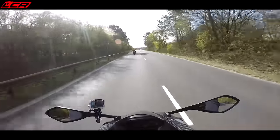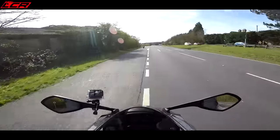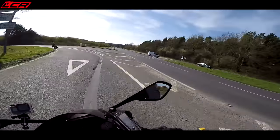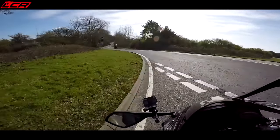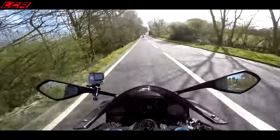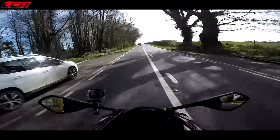Triumph reckon that because the frame isn't painted - it's got a lovely aluminium anodised finish - it saves one and a half kilos in paint. One and a half kilos in paint saving! That is just incredible!